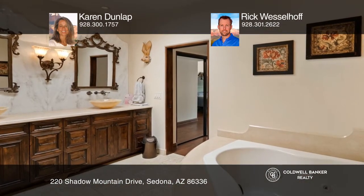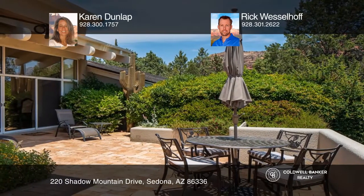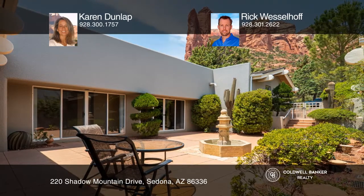Each bedroom has access to patios with some of Sedona's finest Red Rock views. Low maintenance requirements and an on-site caretaker make ownership easy whether you choose to live in Sedona full-time or use this as the ultimate getaway. Don't miss out. Contact Karen Dunlap and Rick Wesselhoff for more details.